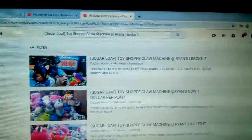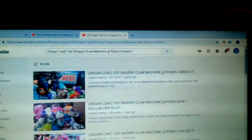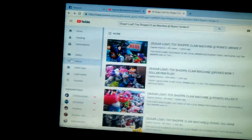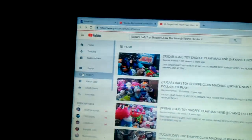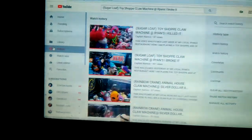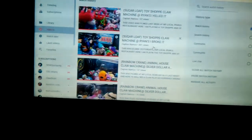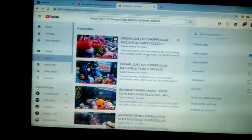Look at claw plays gone wrong. Here we go. Let's go to my viewing history. Here's the three we're going to start with — the Toy Shop.